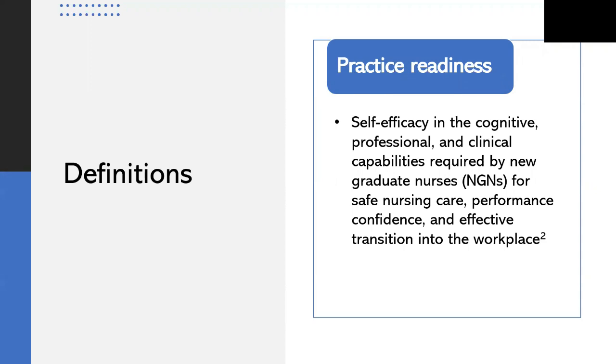Practice readiness is defined in alignment with the concept analysis by Mersa et al., a group of Canadian researchers. It is self-efficacy in the cognitive, professional, and clinical capabilities required by new graduate nurses for safe nursing care, performance, confidence, and effective transition into the workplace. Self-efficacy is a subjective self-appraisal — a person's belief that they have the capabilities necessary to do something successfully — as distinct from an instructor or manager assessing a new graduate.